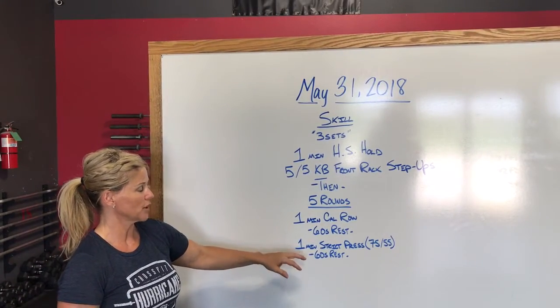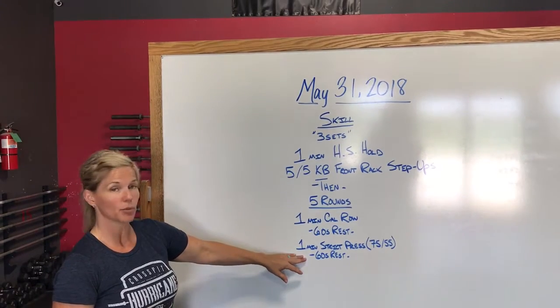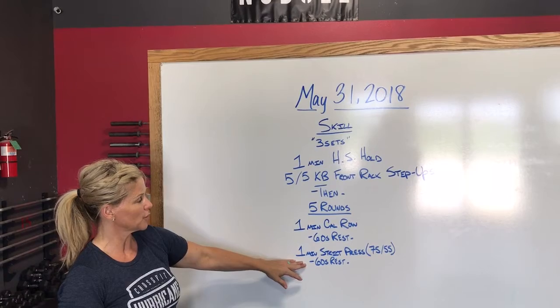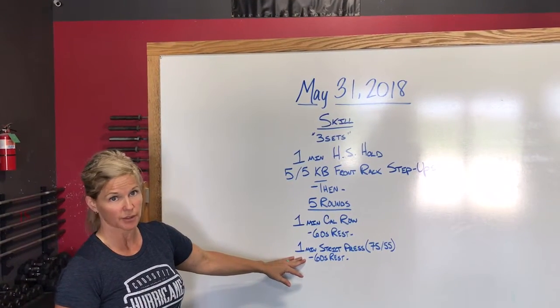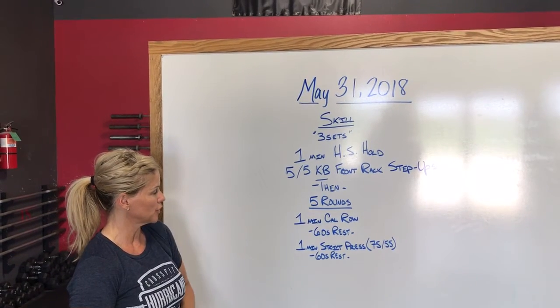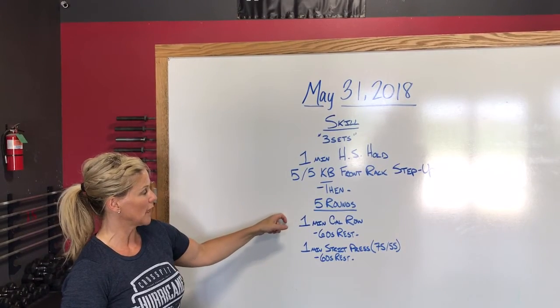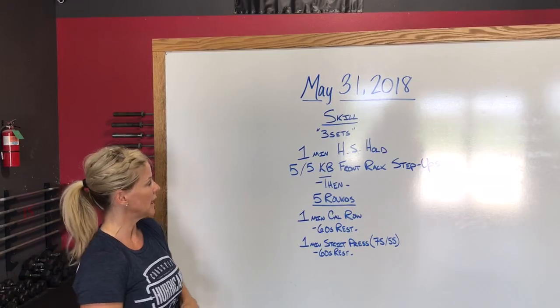Once you get to the strict press, we're going to air on the side of caution on that first round — it's probably going to be more deceiving than you think. Play it safe. We don't want to get 20 reps and then end up with just five on that last round. Take it a little slow on the first round and see what you can hold on to. Scoring is a total of calorie row and a total of strict press reps — just a running total of both.